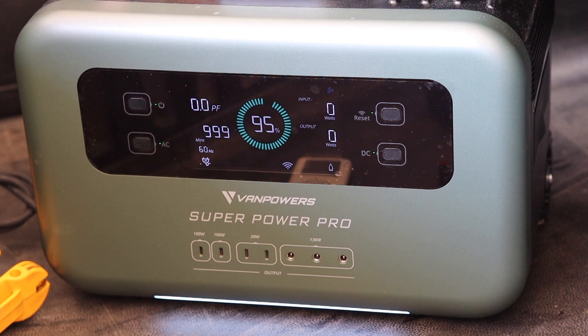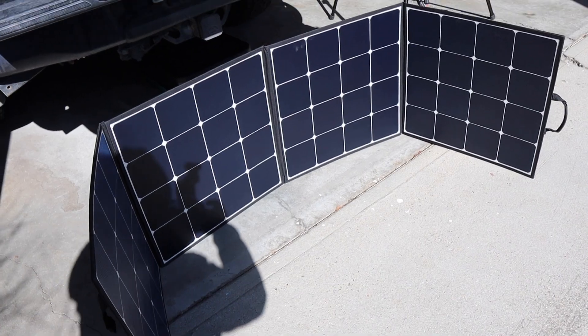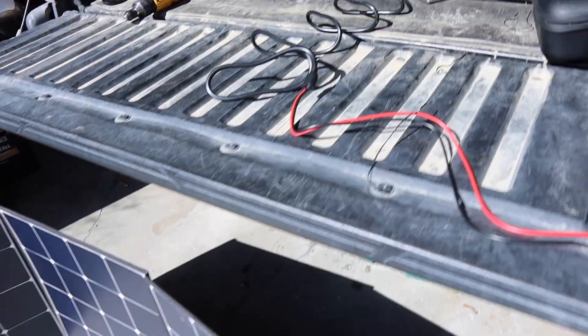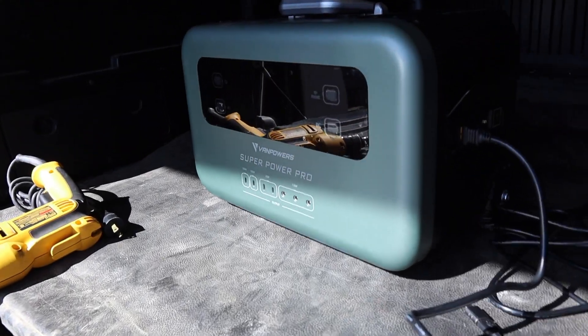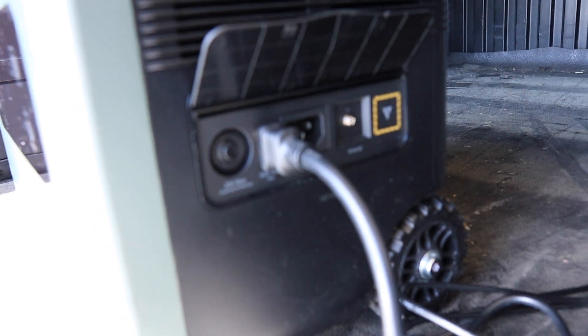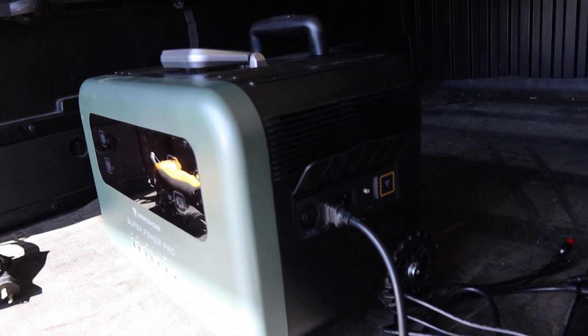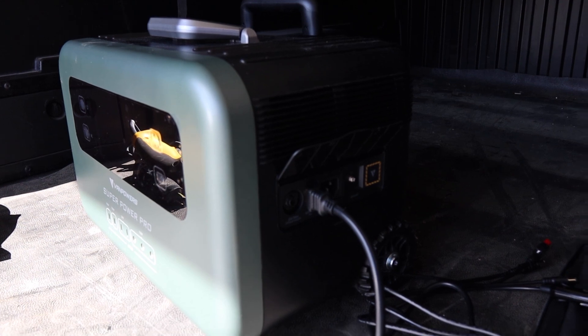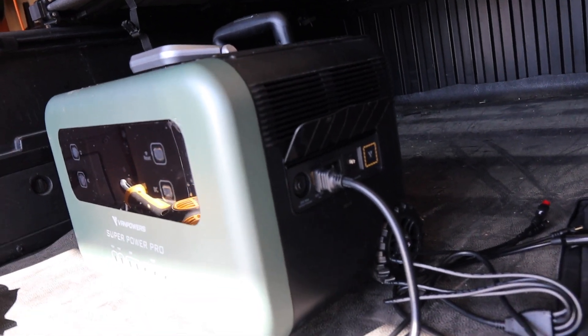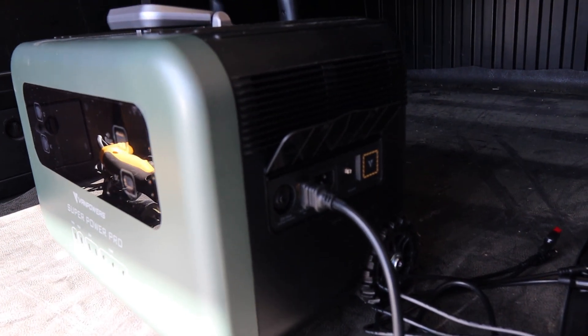Here is the four-panel folding 200-watt solar system that you can get to work with this. It simply just plugs in - plenty of cables come with the unit - and once you're plugged into the side, it'll charge depending on the wattage. These are rated up to 200 watts, though you're not going to probably get that much, but if you're trying to go off-grid, it's a huge benefit.